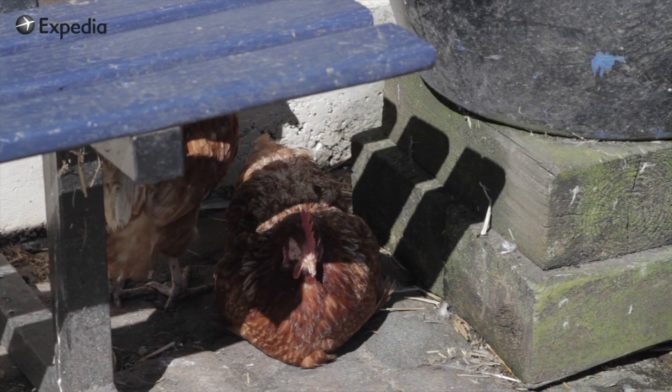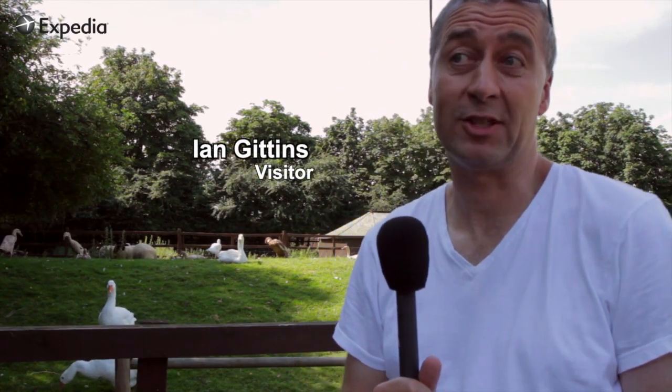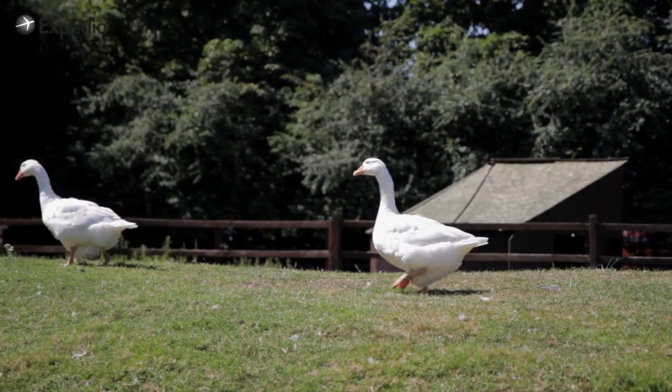We live about two miles away. My son Spike is 18 months old, so it's just a great chance to bring him and show him some animals. Because we're in the middle of the city, you can't normally see sheep and donkeys and geese, so it's a chance to show him some wildlife.